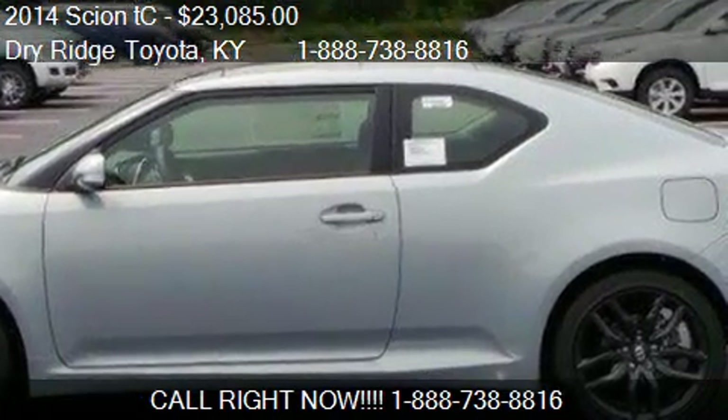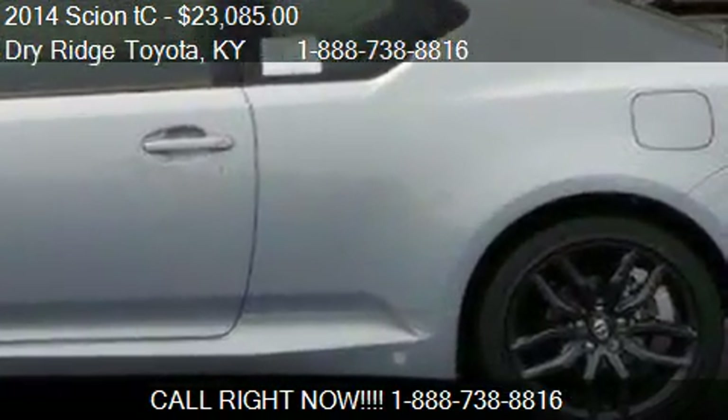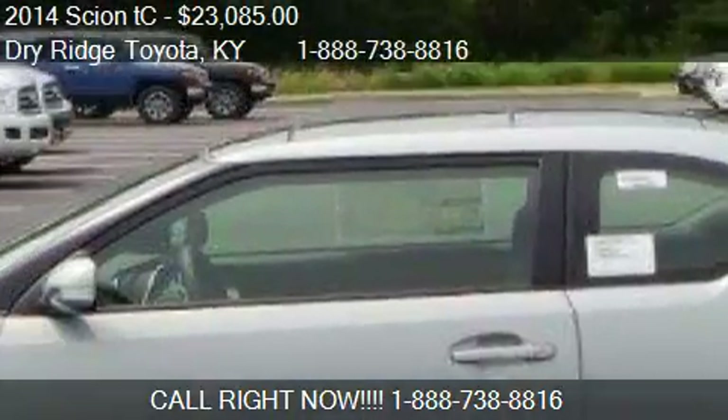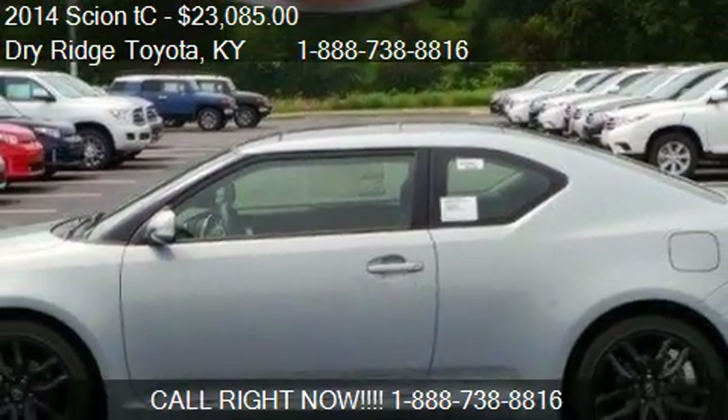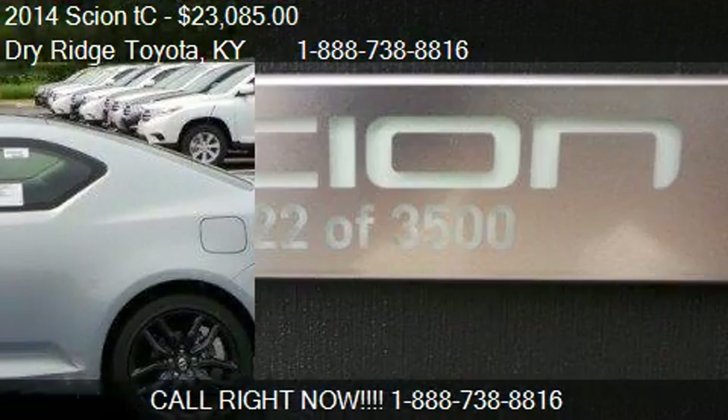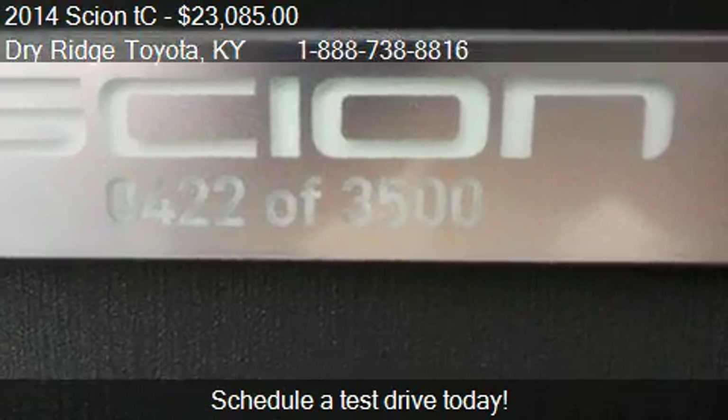This 2014 Cyan TC is offered by Dry Ridge, Toronto. Priced at $23,085, this TC is ready to sell.